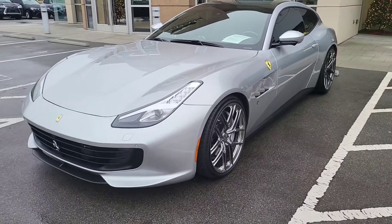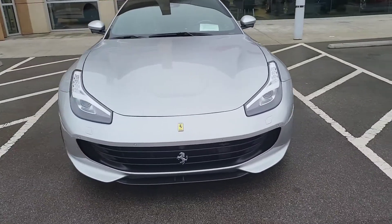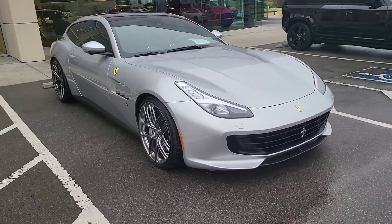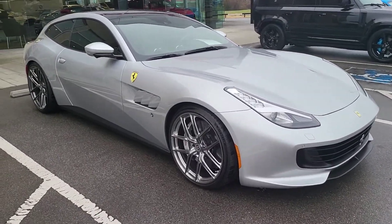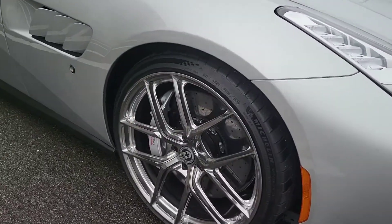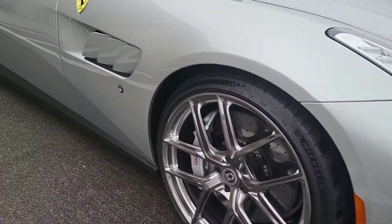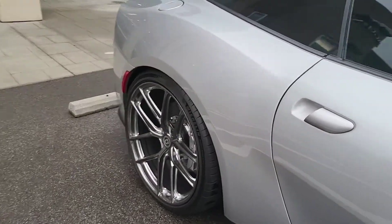2019 Ferrari GTC4 Lusso in silver. What an absolutely gorgeous car. This is owned by one of our frequent guests who's a great customer of ours. He traded it along with that Defender, which is sold, but we got some HRE wheels here that he added on. Those of you that know those wheels, those are extremely expensive and beautiful — I love them. They look great.